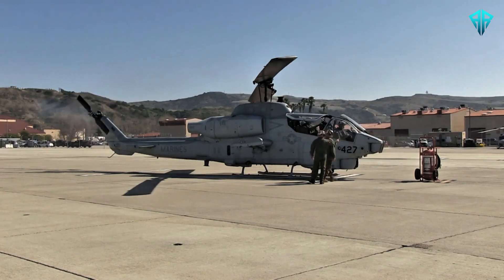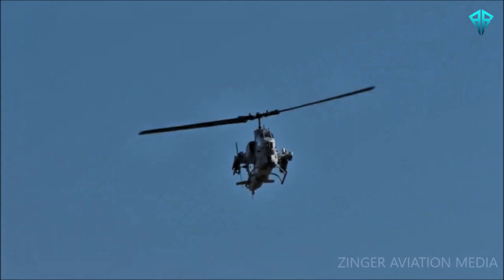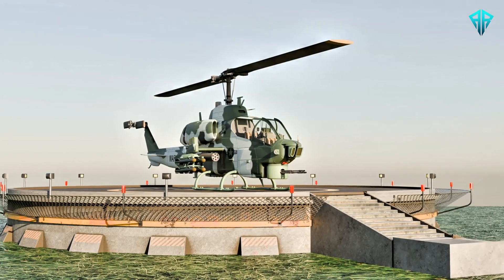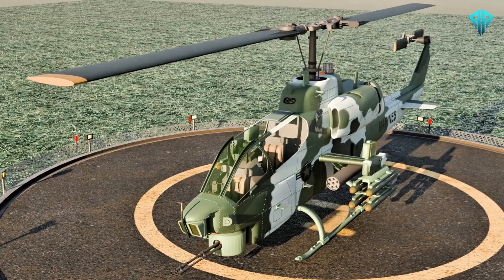The helicopter's slim profile and lightweight airframe allowed it to achieve exceptional speed and maneuverability. Advanced avionics systems were integrated to enhance targeting precision, and its modular design made maintenance easier in the field.